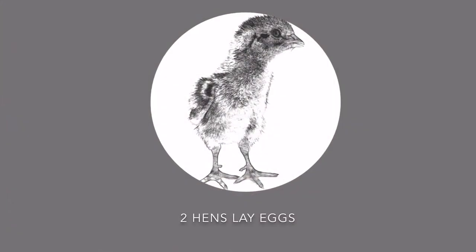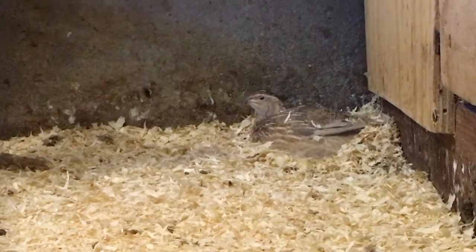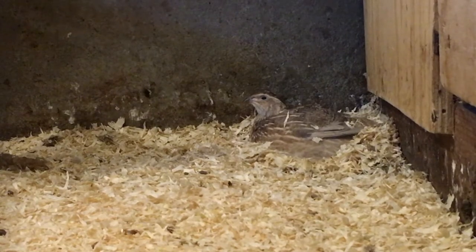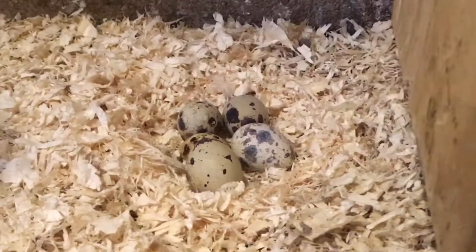Hens lay eggs and roosters never will. This hen is in the process of laying one, and the result is a nest full of beautiful eggs.